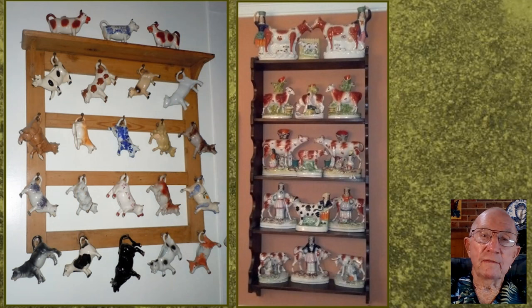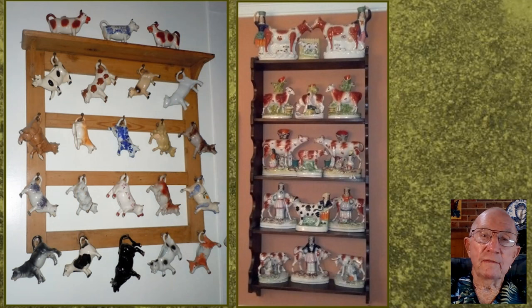Now people do collect cow creamers, and on the left you can see that the handle is very useful for hanging them.